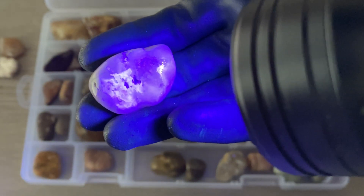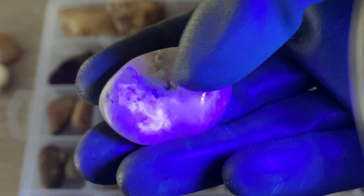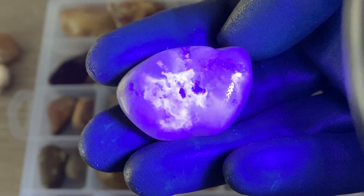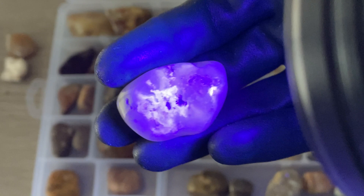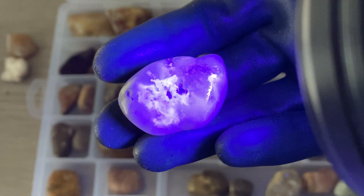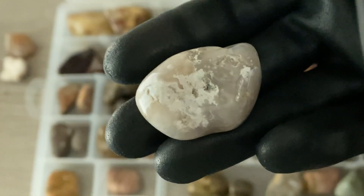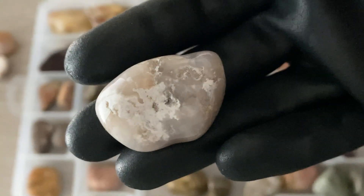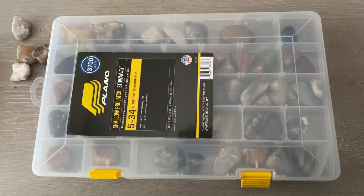Now here is one that definitely glows. Look at how cool that is — that white on there! That looks awesome. This is another agate. The white, I believe, is calcite — but that is a gorgeous one. Here's what it looks like without any UV light. I think that's all we got here. Time for the next one.